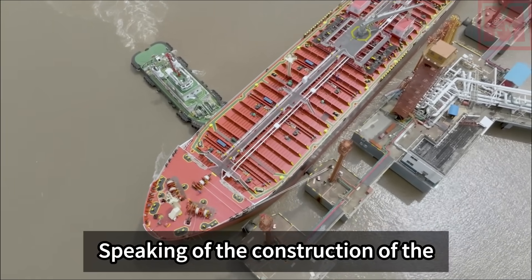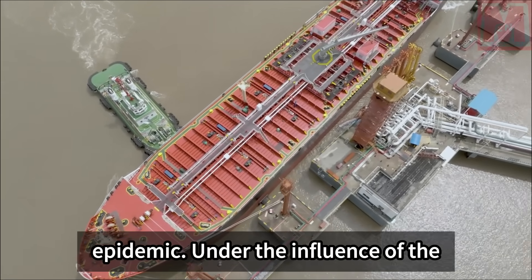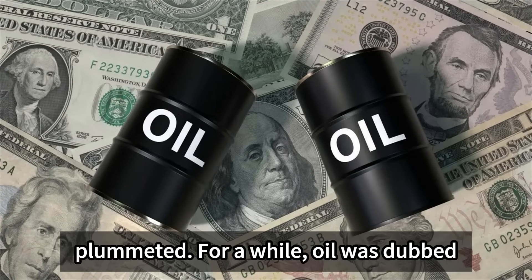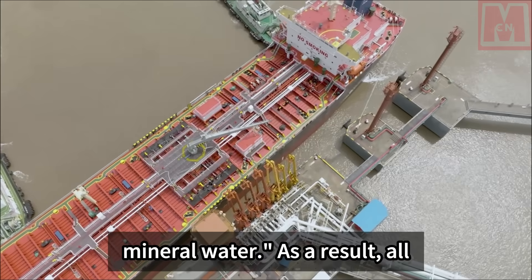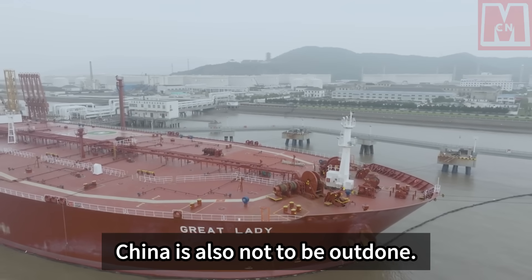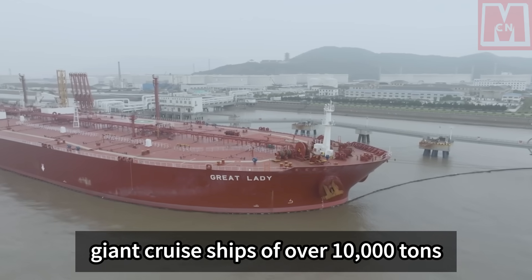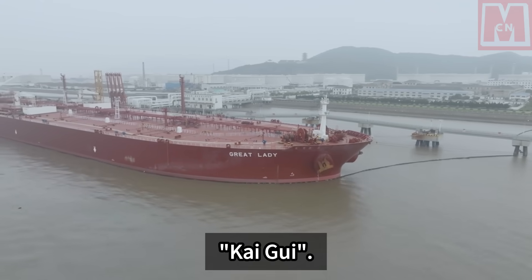Speaking of the construction of the Kaigui, we must first mention the epidemic. Under the influence of the epidemic, global oil prices plummeted. For a while, oil was dubbed a resource cheaper than mineral water. As a result, all countries actively bought oil, and China was not to be outdone. It dispatched nearly a hundred giant ships of over 10,000 tons to buy oil, and one of them is the Kaigui.